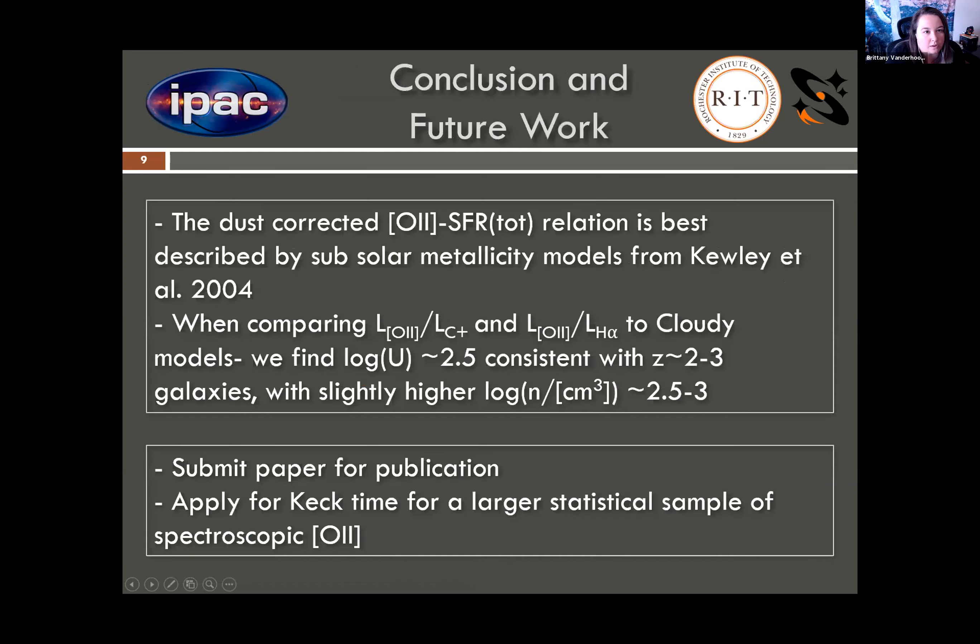So as a quick summary, the big things to take away from this pilot study: the relation between our dust-corrected O2 luminosities and the total star formation rate is best described by subsolar metallicity models from Cooley et al. 2004, whereas the Kennicutt 98 models would overestimate the star formation rate by a factor of three. Also, our luminosity ratio comparison to CLOUDY models showed that our galaxies have ionization parameters consistent with galaxies at a redshift of 2.3, but with slightly higher electron densities. Overall, the ISM properties of our redshift 4.5 galaxies are consistent with those at redshift 2.3 when matched by specific star formation rates.